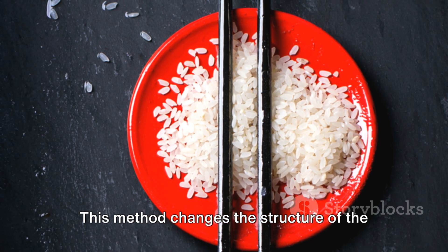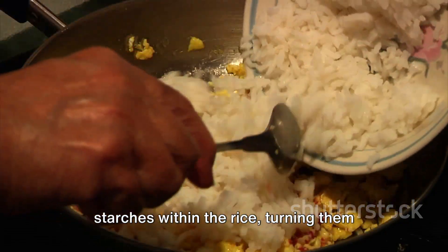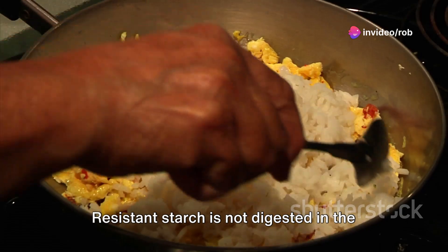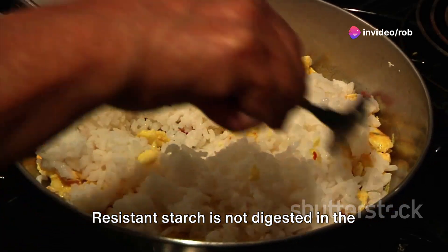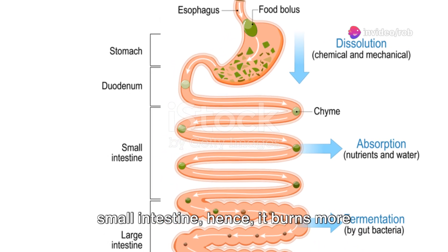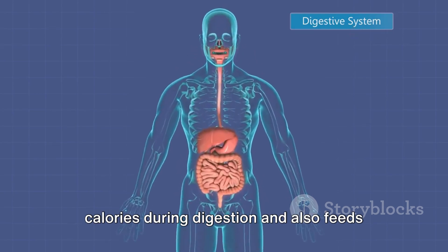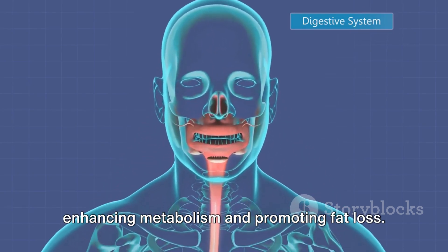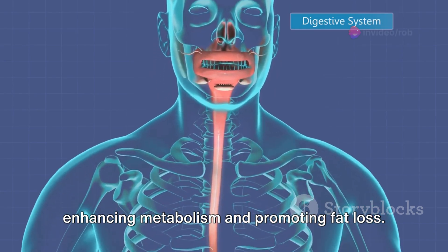This method changes the structure of the starches within the rice, turning them into what's known as resistant starch. Resistant starch is not digested in the small intestine, hence it burns more calories during digestion and also feeds the friendly bacteria in the gut, enhancing metabolism and promoting fat loss.